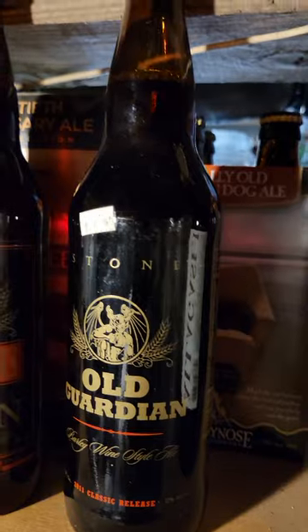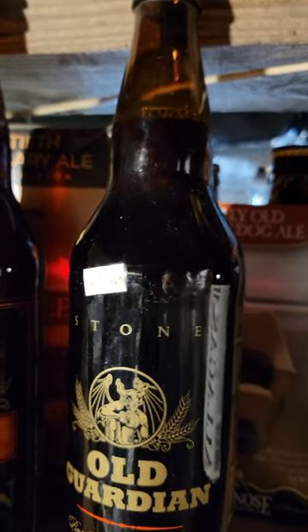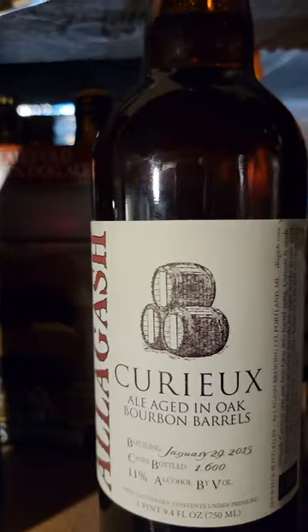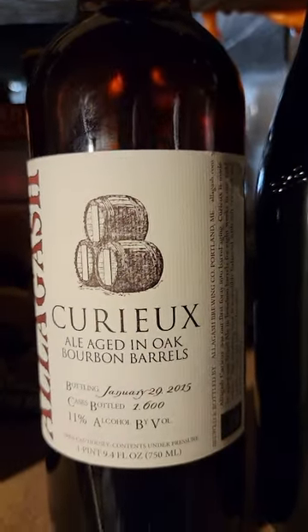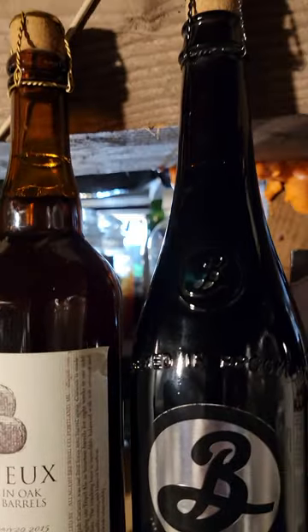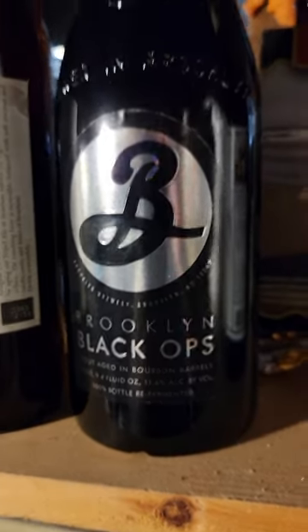Maybe some more little Guardians down here somewhere, I'll have to find a look. We've got an Allagash Karouche from 2015, and a Black Ops — I'm going to have to look for the date on that one.